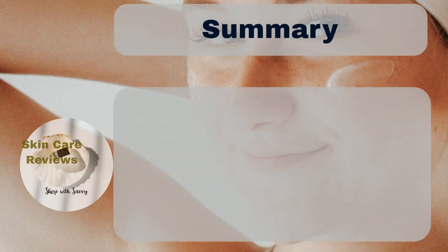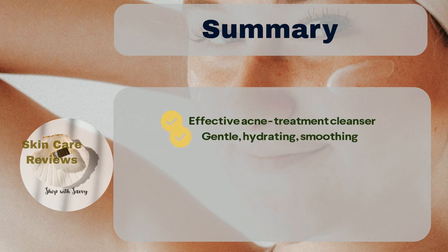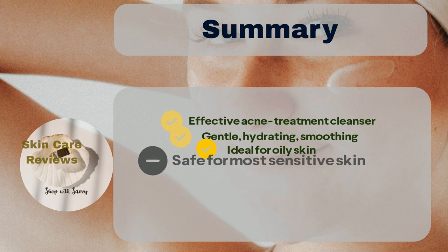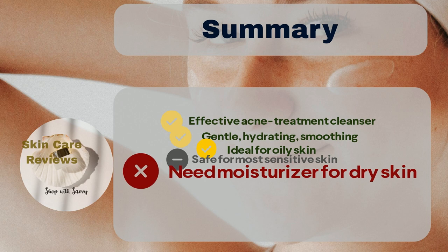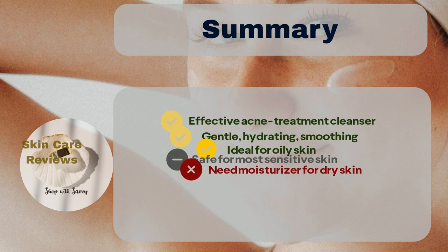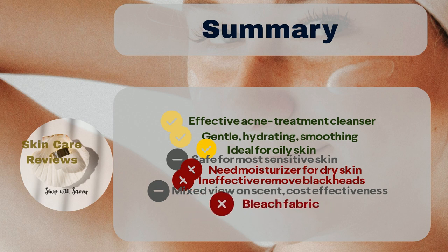To summarize, CeraVe Acne Foaming Cream Cleanser is a powerful cleanser that is effective for treating mild to moderate acne. It is gentle on the skin and leaves it soft, smooth, and radiant. Even though it is ideal for oily skin, it is also liked by many other skin types across all age groups. Most sensitive skin can use it safely, and people with dry skin might need to apply extra moisturizer after use. It might be less effective in removing blackheads than some people expected, and people have mixed views about the product's smell and cost-effectiveness. Users also need to exercise caution, as the product might bleach fabric.